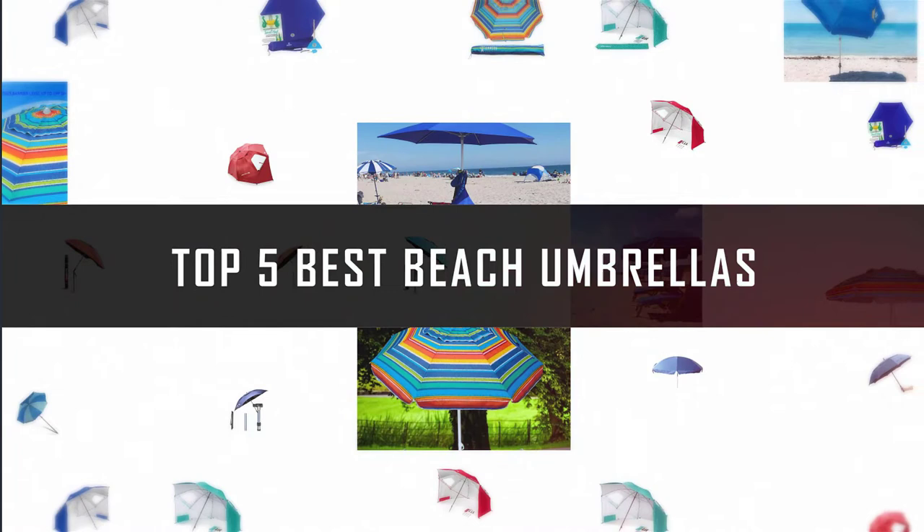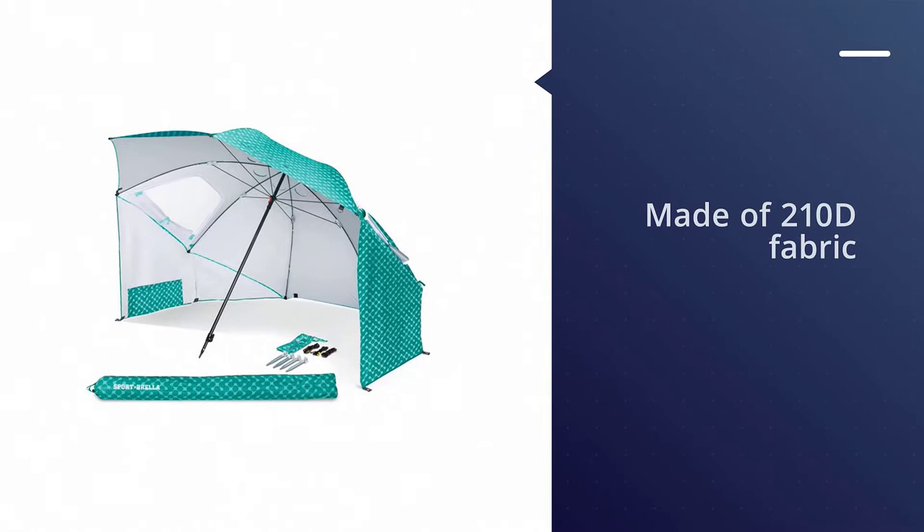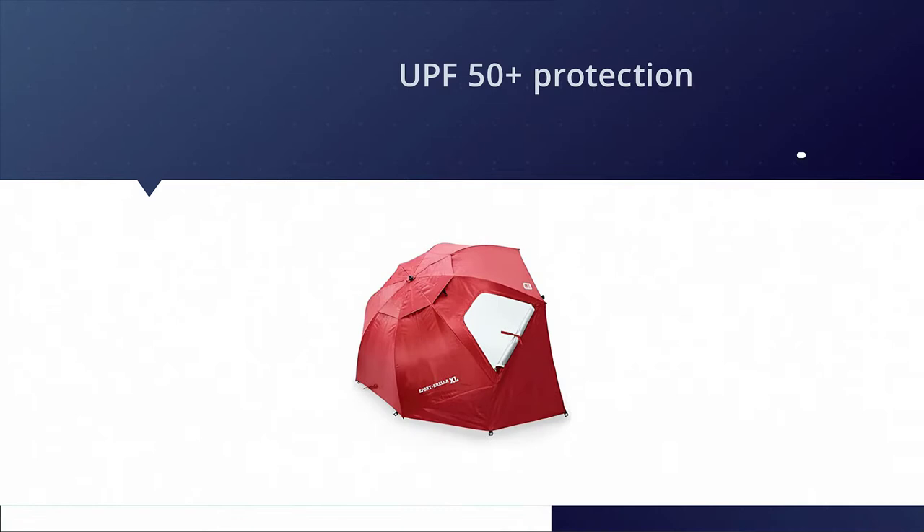If you are looking for the best beach umbrella, here is a collection you have got to see. Let's get started. Number one: most popular — the Sport Brella canopy umbrella. If you're looking for the best beach umbrella that the whole family can enjoy, the Sport Brella canopy beach umbrella is a fantastic choice.